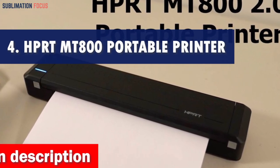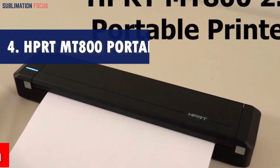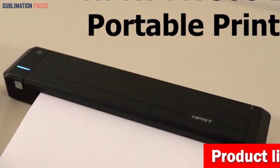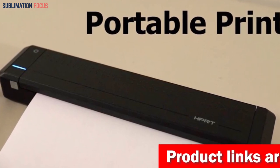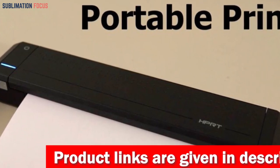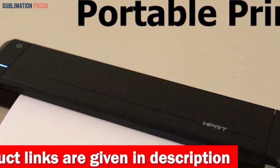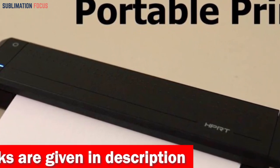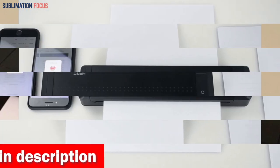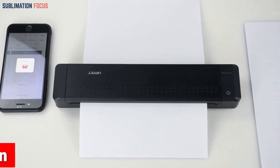Number four is the HPRT portable printer — the perfect printing companion for your iPhone. Designed with ultra compactness and portability, this printer is just about twice the size of an iPhone, effortlessly fitting into your laptop briefcase, backpack, or luggage. Featuring thermal transfer printing technology, the HPRT portable printer delivers decent printouts with strong black and waterproof text that is legible in PDF or Word files.